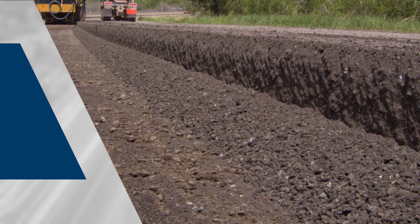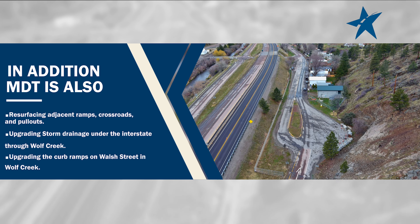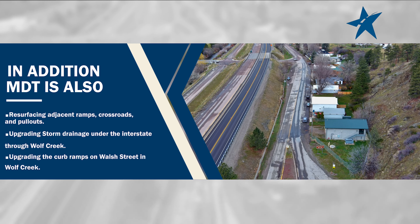In addition to the interstate improvements, MDT is also resurfacing adjacent ramps, crossroads, and pullouts, upgrading storm drainage under the interstate through Wolf Creek, and upgrading the curb ramps on Wall Street in Wolf Creek.